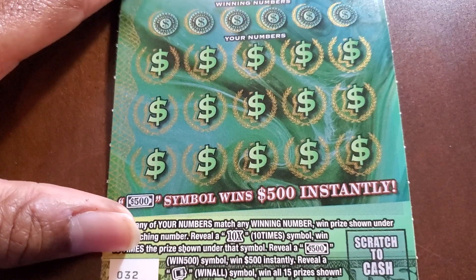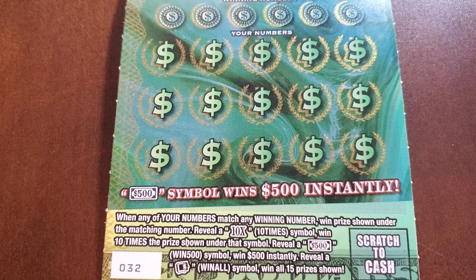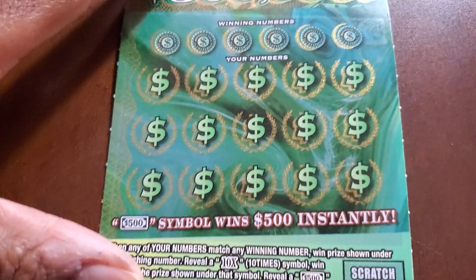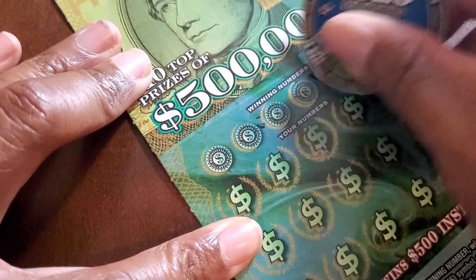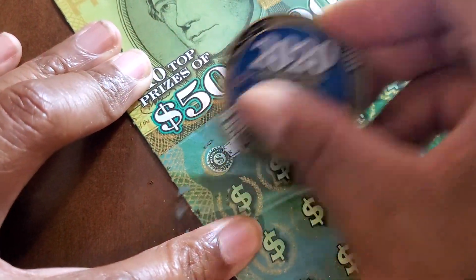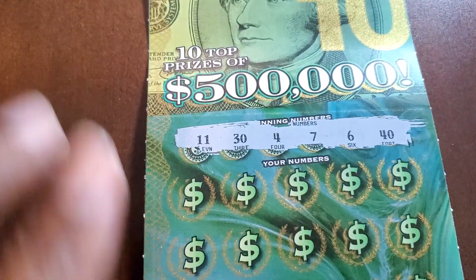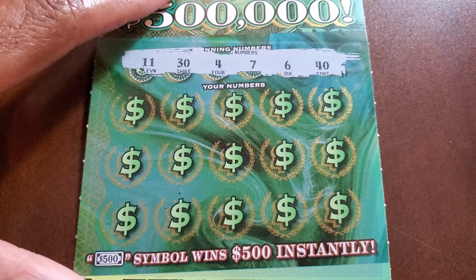All right, so this one we need to master the winning numbers: a 10x, the 500 burst symbol, or the open safe win-all. Odds on these are 1 in 3.71. I'm still like — I can't even believe what just happened. I don't even want to tell you guys. I don't know when I'll drop this video, but it was crazy.